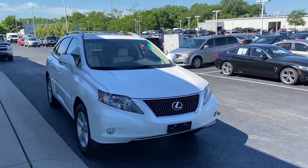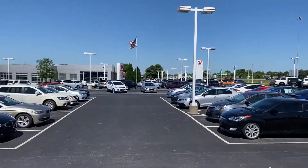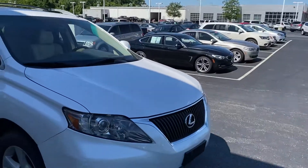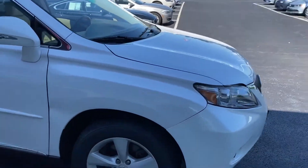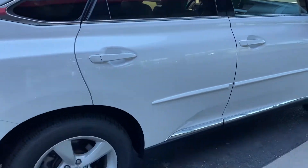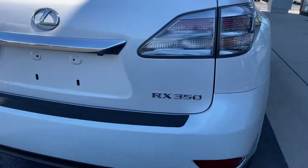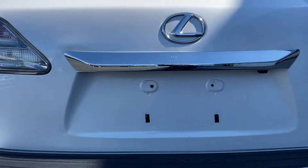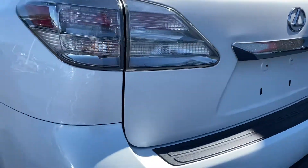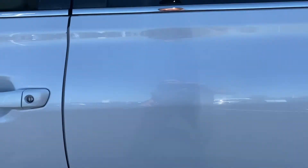Here we go — Jermaine Toyota, over 160 pre-owned vehicles in stock, plenty to choose from. Beautiful day today. We're checking out a 2012 Lexus RX 350 — very nice vehicle. It does have a backup camera, alloy wheels, and a tan interior.